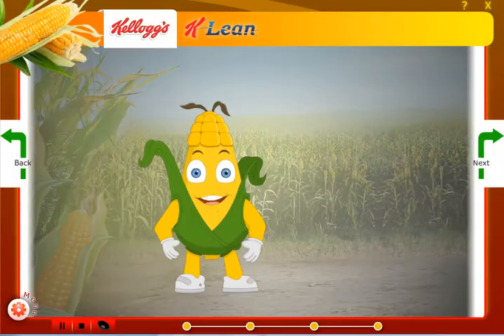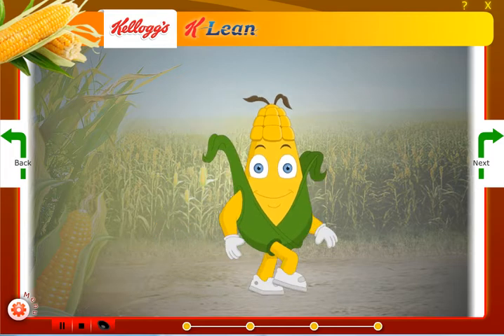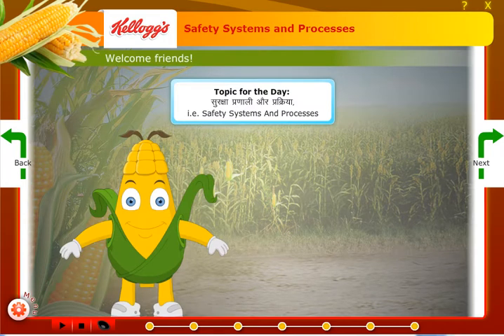Using a corncob as a mascot that guides the learner in a classroom environment, the content was delivered in English — a combination of Hindi and English. This made the technically heavy content easy to grasp for the learners. The user interface was designed to enable the instructor to have complete control.